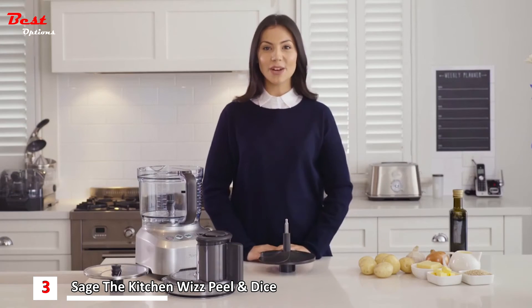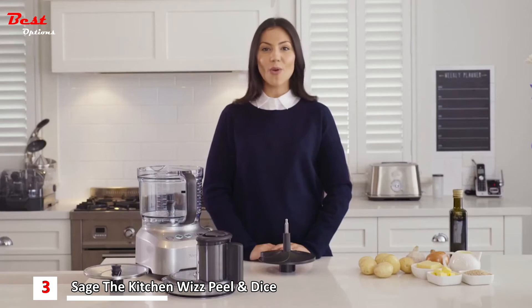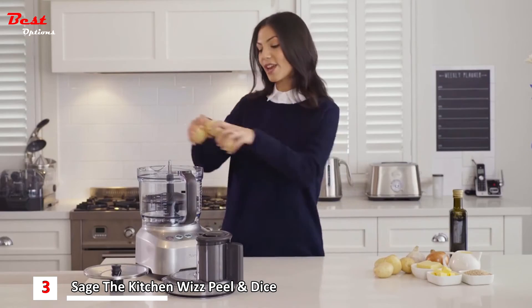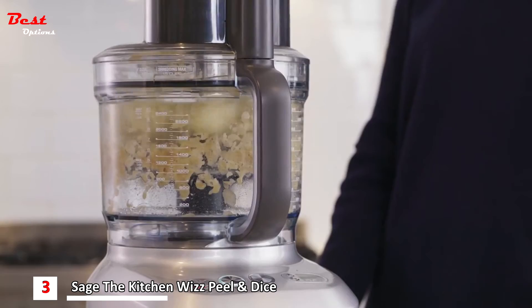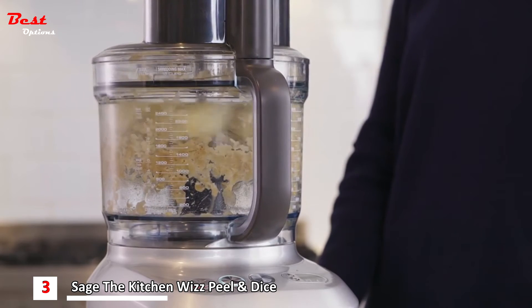Next up, we're going to make a potato gratin. This machine takes on what would normally be a chore by doing all the peeling and slicing for you. Insert the peeling disc, place unpeeled potatoes onto the disc so that the bowl is filled, set the timer to 15 seconds and watch as it peels seven potatoes in record time.